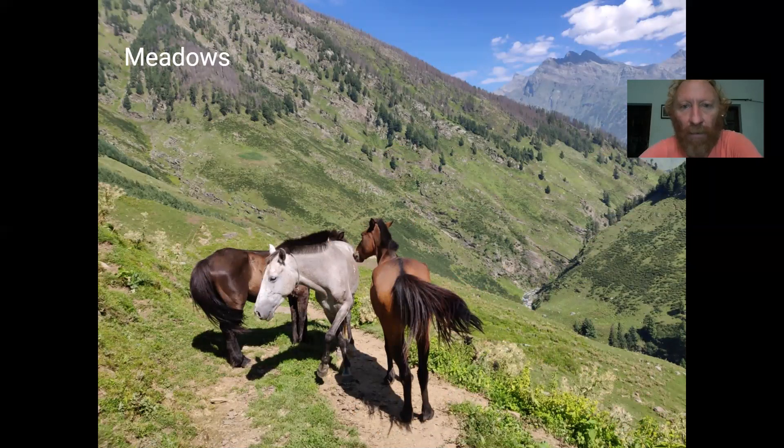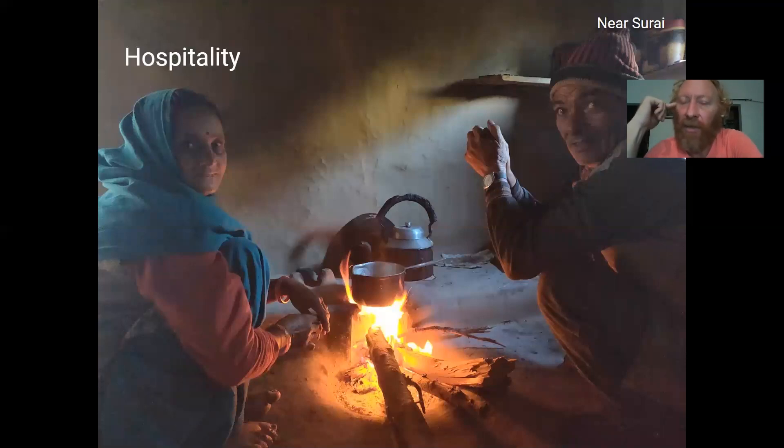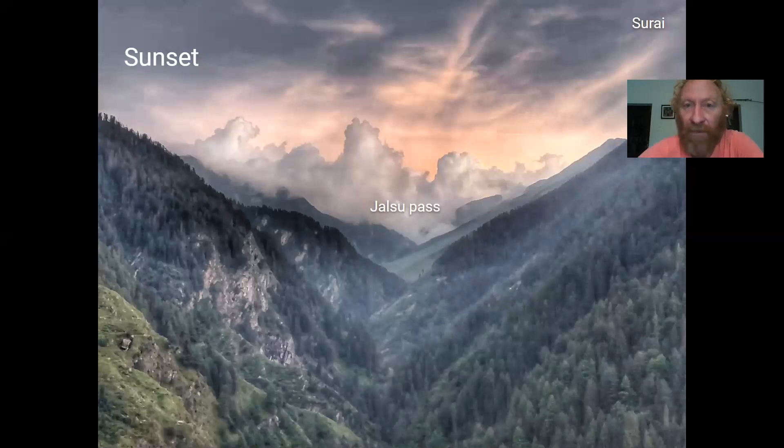As expected, you come across various pilgrims from all corners of North India along your rim. You can see those beautiful meadows where you find horses, buffaloes, sheep, and shepherds grazing. In the top right corner you can already see the high ranges around Manimahesh Kailash. At the destination near Surai, the last settlement at the Chamba side, you come across overwhelming hospitality — local people welcome you into their home, give you food and a night stay. A beautiful sunset view on the Jalsu Pass seen from Surai.